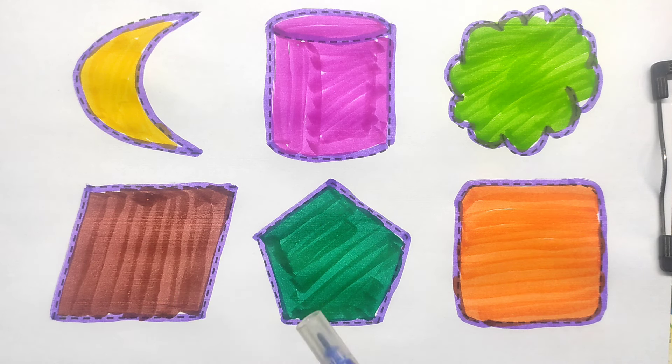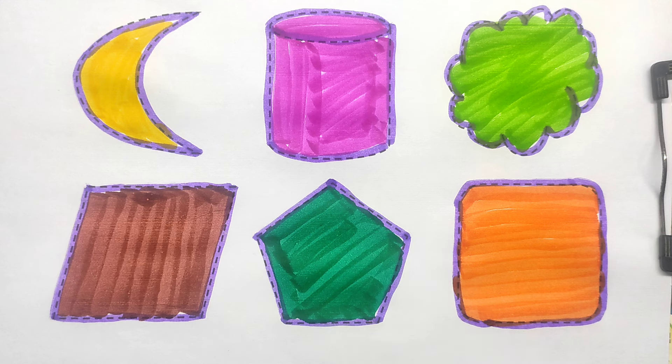Quadrilateral. Pentagon. Rounded square. Hello kids, like this video, subscribe to the channel, and thanks for watching!